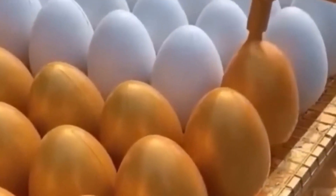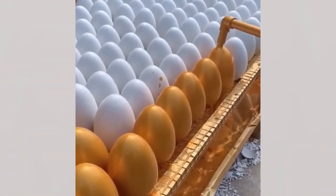First question: what manner of bird or beast laid these enormous eggs? Second question: how do I get a job painting them?